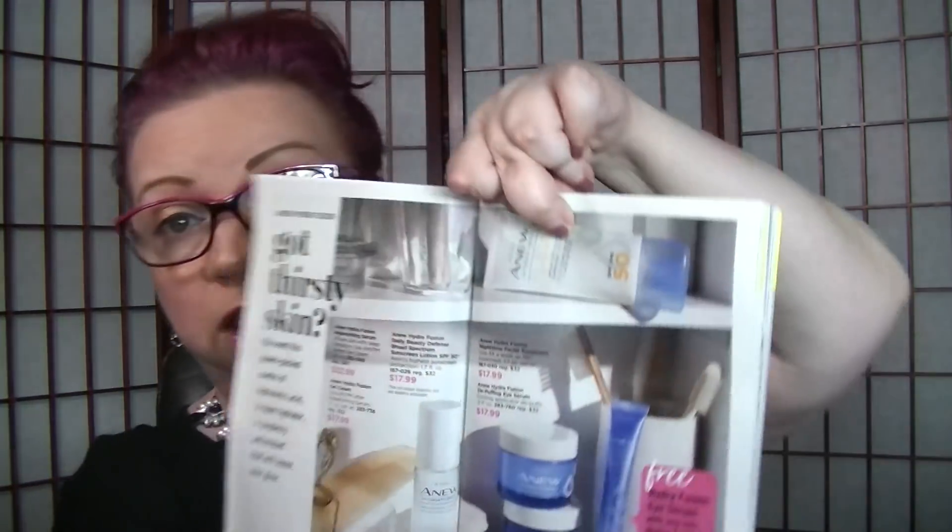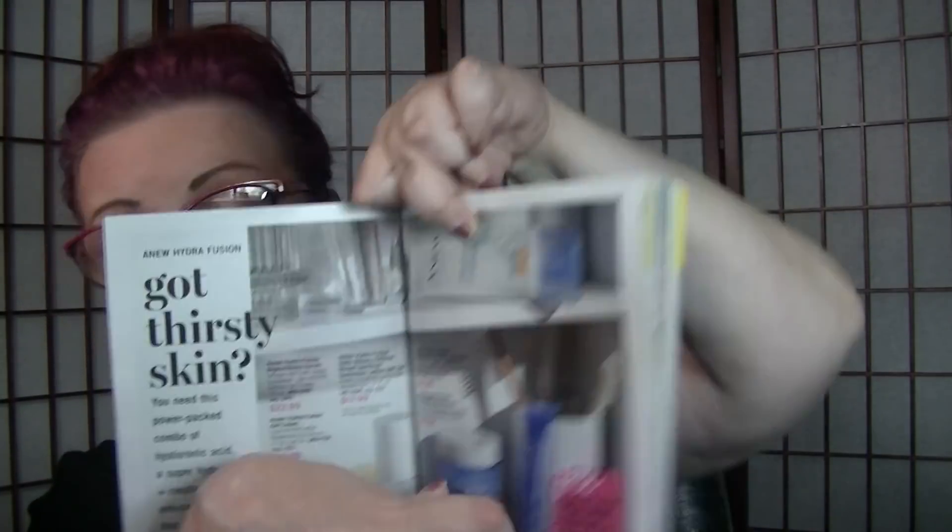If you do two purchases of Hydrofusion between pages 6 and 7, you're going to get the Hydrofusion serum free. Remember that the Hydrofusion serum was one of the Marie Claire winners for products that will change your life. The people that use it really see how wonderful it is. And the Hydrofusion day lotion that I just purchased is included in that — so that's cool.